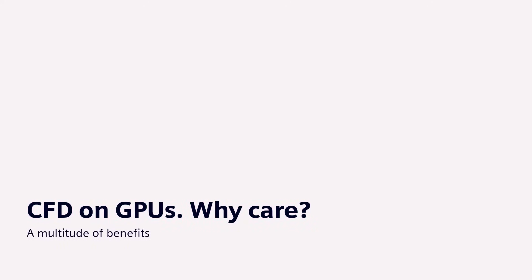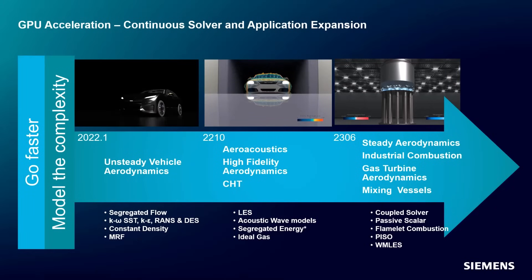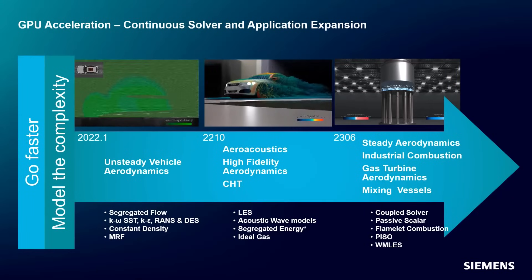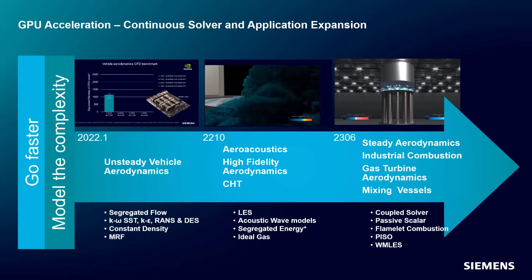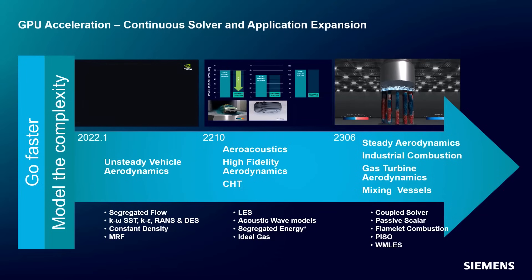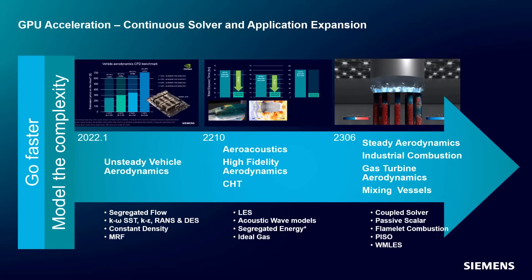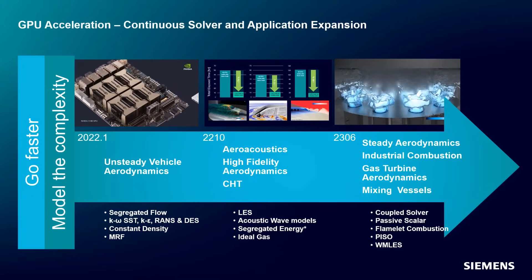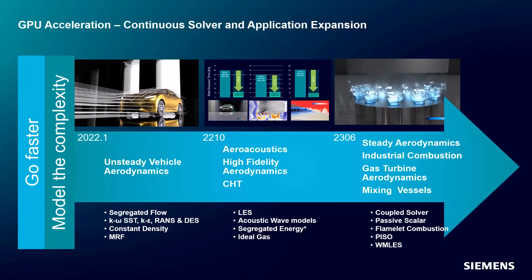There's a multitude of benefits that you as a simulation engineer can enjoy using GPUs on SimCenter Star-CCM+. First of all, just the wide range of applications that are now available — for example, automotive aerodynamics both steady or transient, aeroacoustics, high-fidelity LES, conjugate heat transfer, combustion, and aerospace aerodynamics, to name but a few. And the good news is that the physics and applications we offer on GPU continue to expand at an exciting rate.